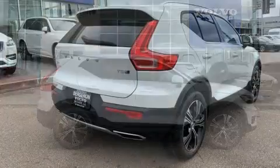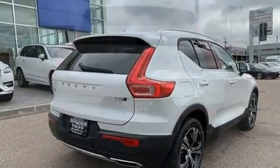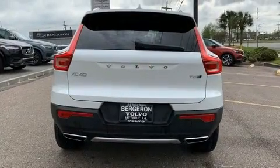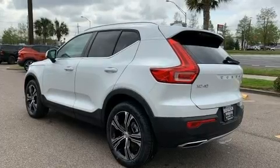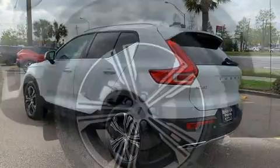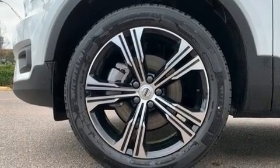A wealth of standard features mean that you no longer have to sacrifice. Like power windows, mirrors and seats, delay off headlights, front and rear reading lights, a tachometer, an automatic dimming rear view mirror, automatic dimming door mirrors, turn signal indicator mirrors and leather upholstery.